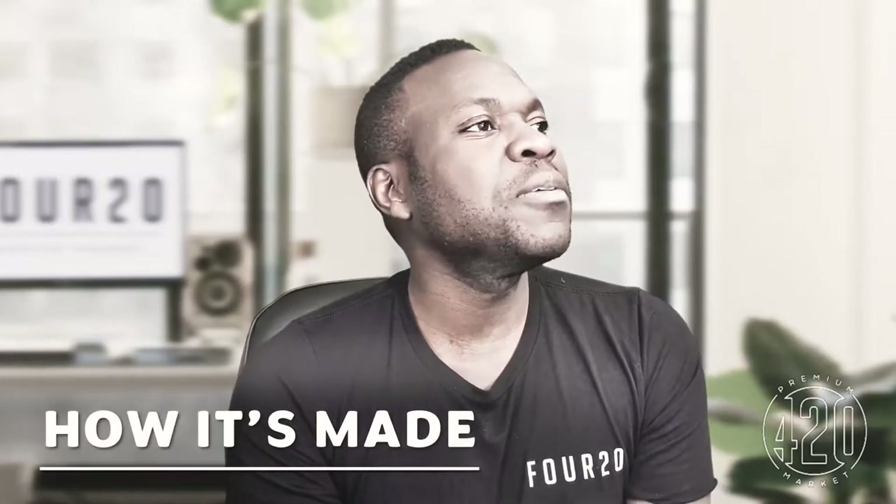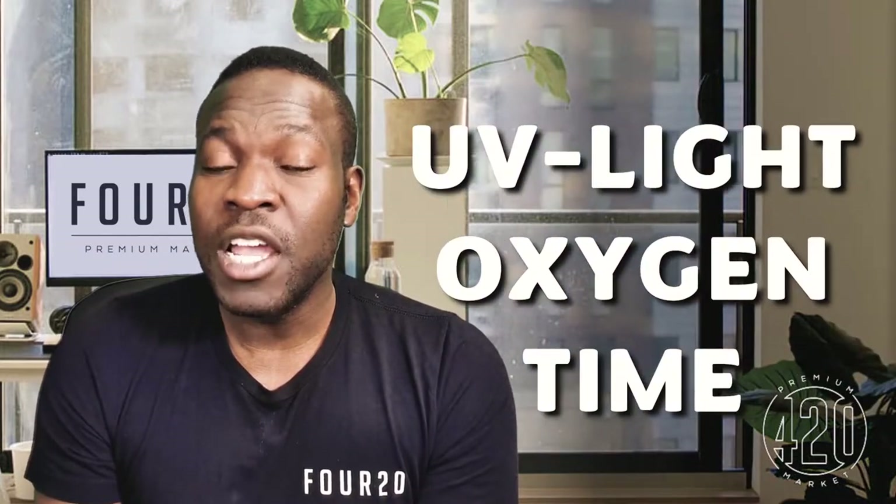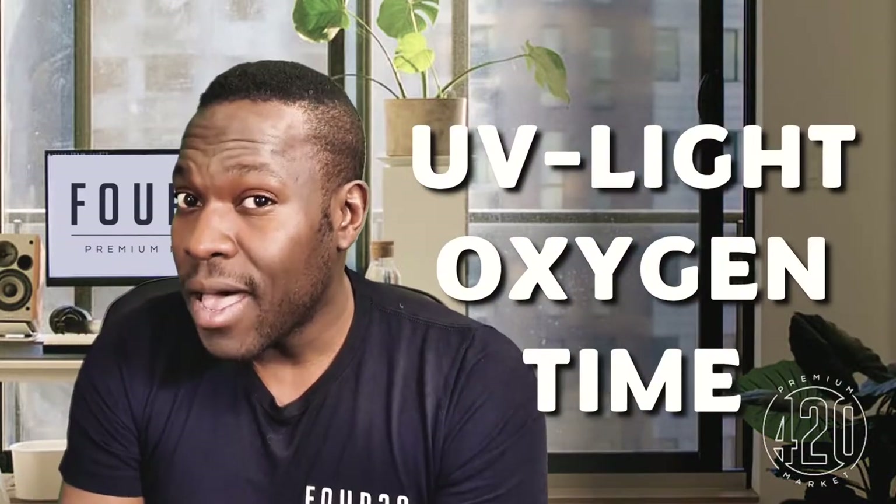CBN is a cannabinoid found in the plant and the exact amount changes over time. CBN is a product of THC without the need for decarboxylation. It seems nature is pulling its weight by transforming THC to CBN with the use of oxygen, UV light, and time.